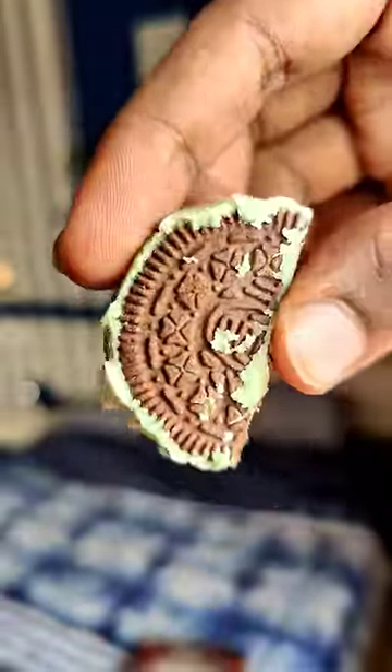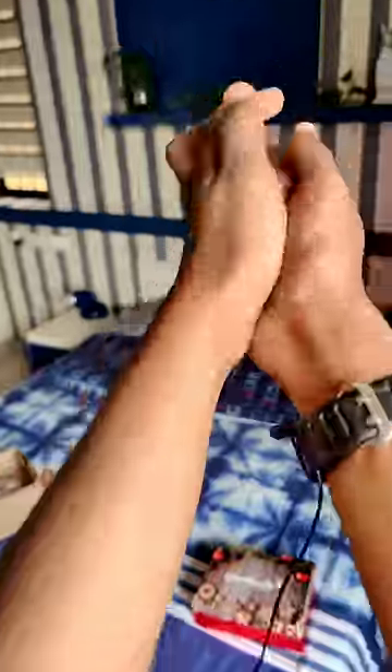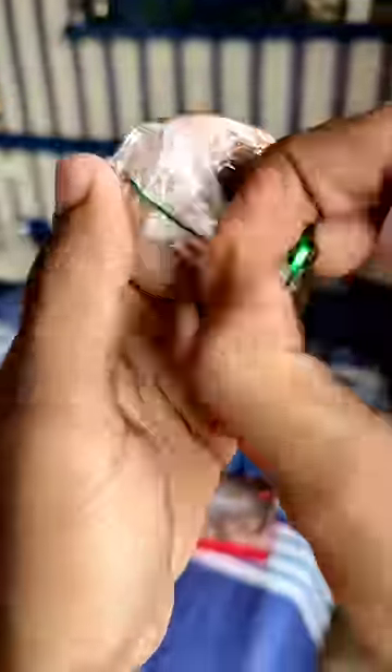We will see that in the actual Oreo cookies, there is a sweet coating. Basically, it will taste a little bit sweet — like a dipped Oreo.